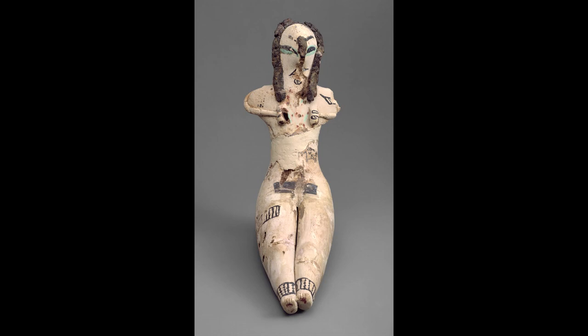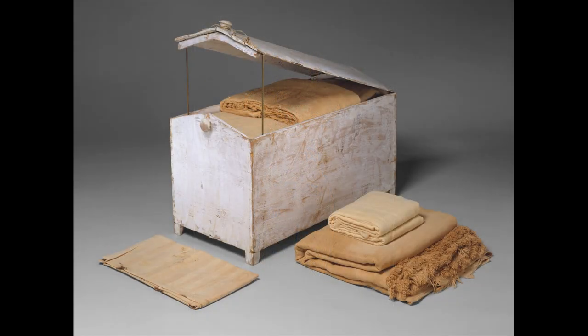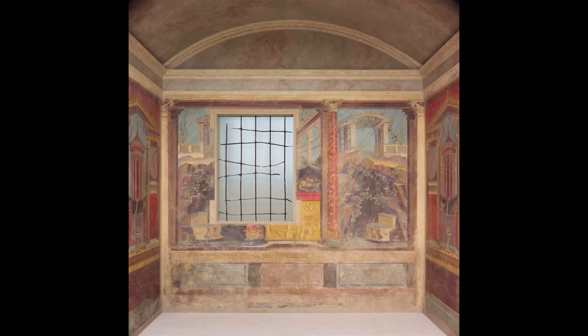How could it survive for so long? Textiles that are in such prime condition that you could use them for your bedding. And this is only possible because of the very dry climate in Egypt. Natural disasters like Pompeii, which was covered by the eruption, then excavated, and this beautiful bedchamber is in a condition almost like it must have been when people used it.